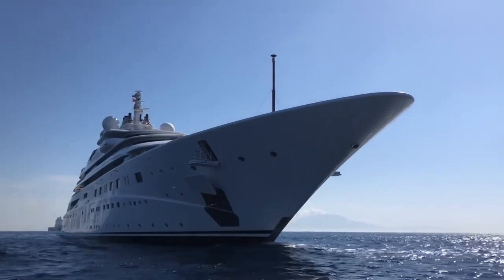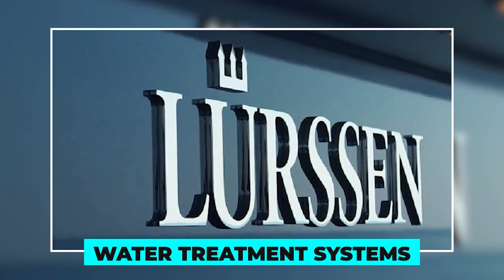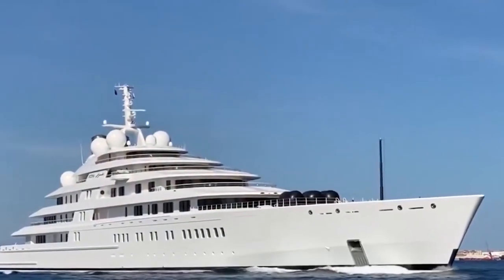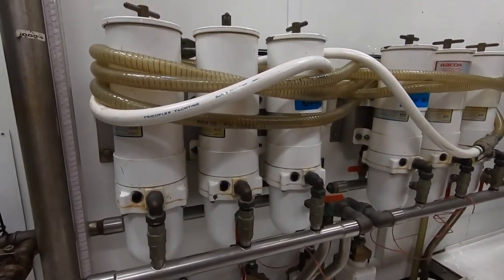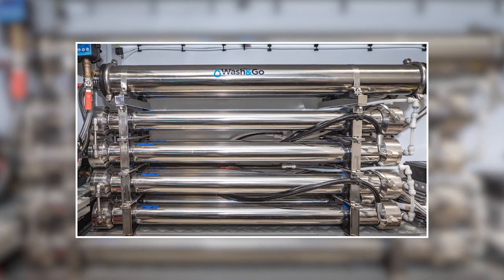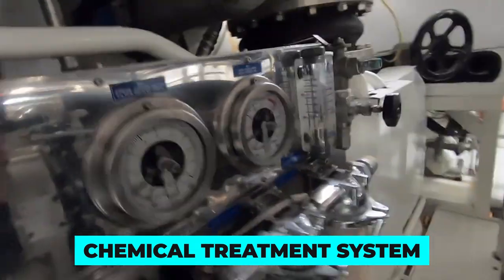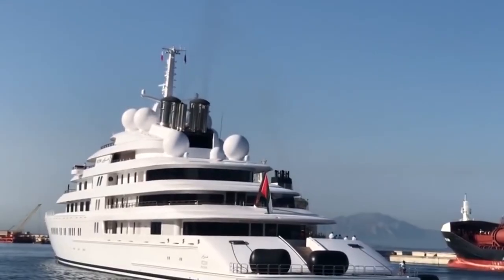Super yachts like Lurssen's always feature water treatment systems in the engine rooms for cleaning and purifying every ounce of water to be used on the yacht. This may include systems that remove impurities and contaminants from the yacht's drinking water, as well as systems that clean and purify water used for other purposes such as showering and washing. Lurssen super yachts typically use three types of water treatment methods: a reverse osmosis system, which uses a membrane to remove impurities from seawater to produce fresh water; a chemical treatment system, which uses chemicals to disinfect and purify seawater; or a filtration system, which uses physical filters to remove particles and impurities from seawater.